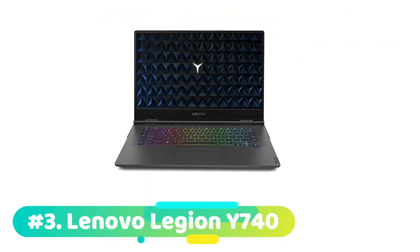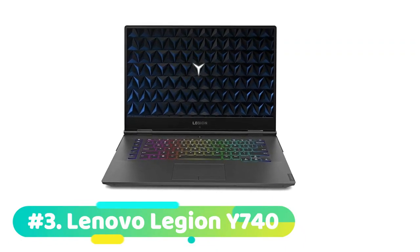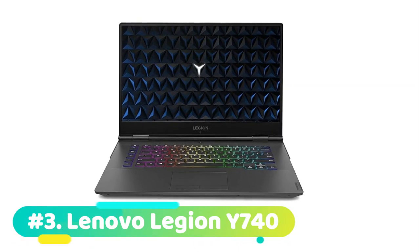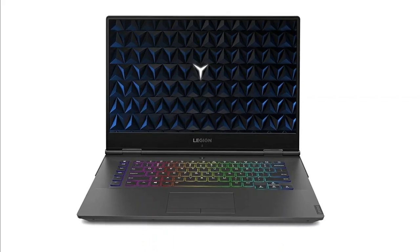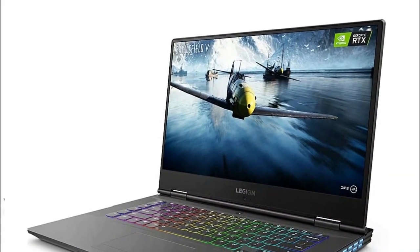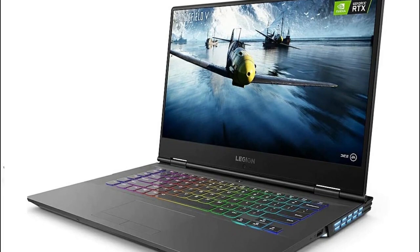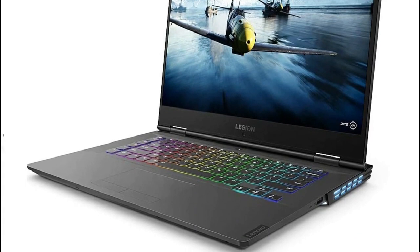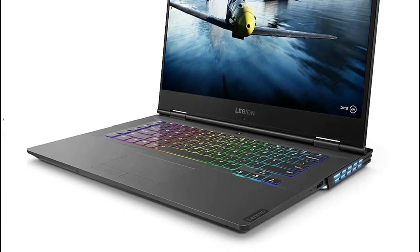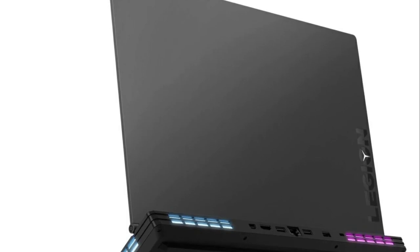The third product on our list is the Lenovo Legion Y740 — this is our best 17-inch laptop for Fortnite. Currently priced at $1,510, the 17-inch Lenovo Legion Y740 is a gaming beast with incredible performance on a larger screen. You'll love the desktop-caliber gaming on the go, especially with the captivating visual experience from thinner bezels. The FHD graphics rendering at over 2 million pixels with refresh rates up to 144Hz is gorgeous and smooth.